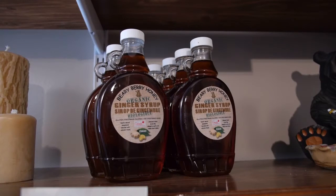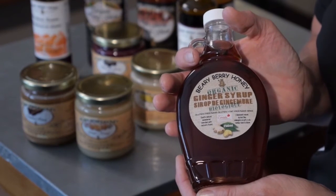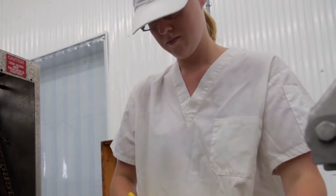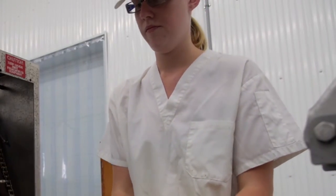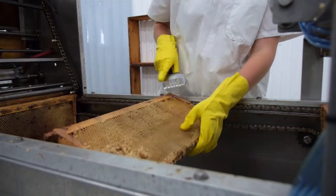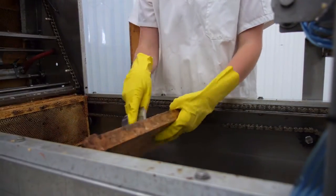Our newest line, which we are just coming out with, is our line of syrups. Our first one we've created is our organic ginger syrup. All our syrups are honey-based. Due to our low temperature processing, we preserve all of the natural qualities of the honey, including antioxidants and enzymes which are beneficial to the body.